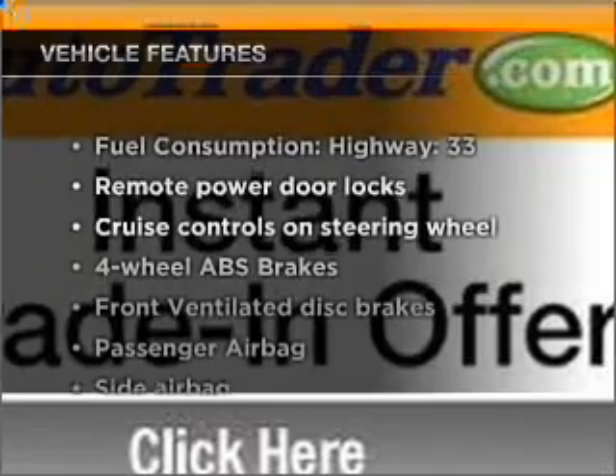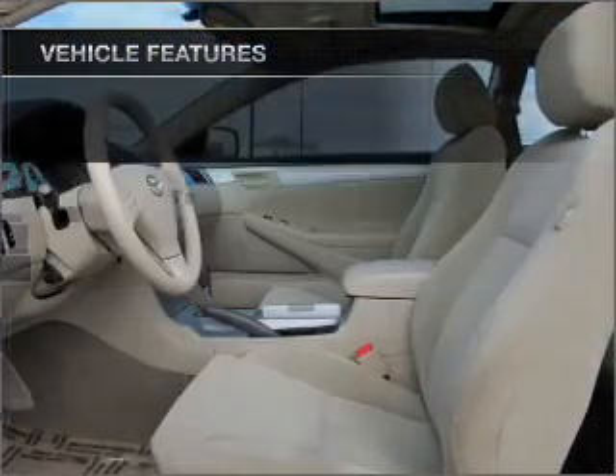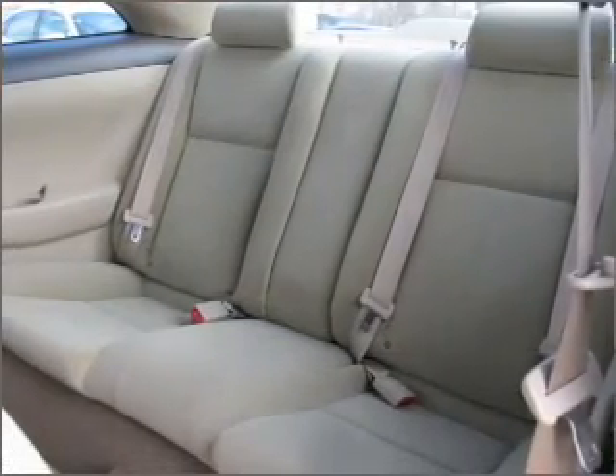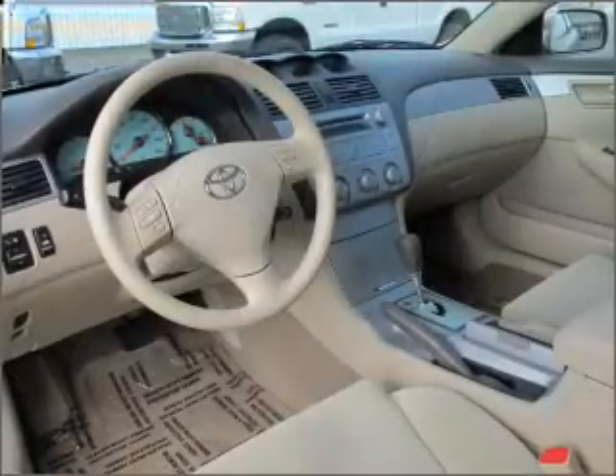And with these notable features, you won't want to miss out on the opportunity to own this amazing vehicle. Air conditioning, power door locks, power windows, power steering, cruise control, power mirrors, and AM FM stereo.